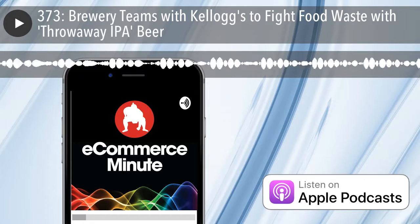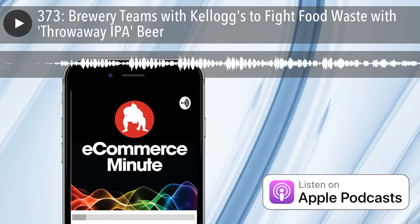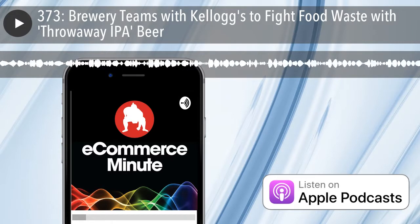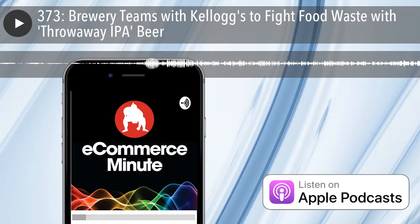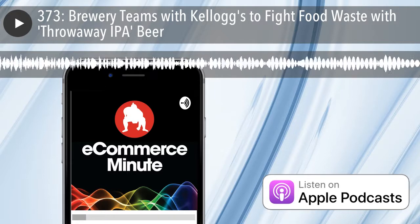I don't understand — this is a funny little story, but I like the upcycling of food waste. I don't think a lot of people realize how much food waste there is in this world. And I like a company like Kellogg's. We all know this is just another PR move, but I like how they're taking something they were going to throw away and giving it to somebody else.